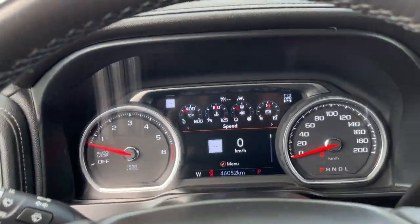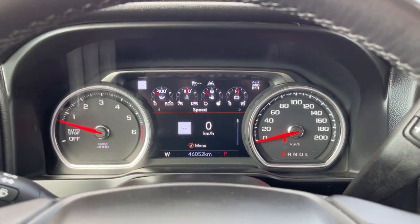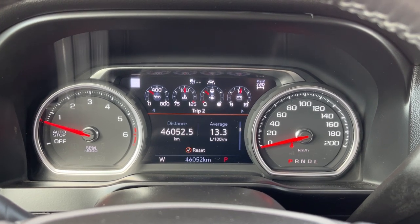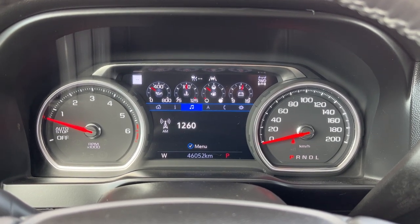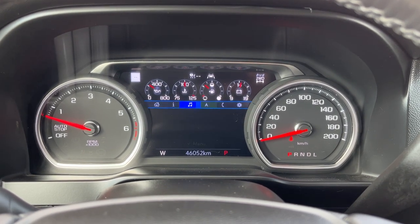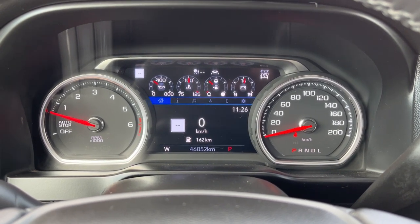Getting into the vehicle, looking above our steering wheel we can see our display cluster with a digital information system in the middle. We can adjust everything including our audio, navigation, phone connection, settings, and a home page with a digital speedometer and fuel range.